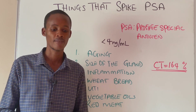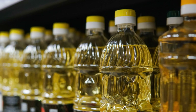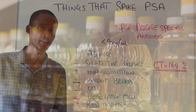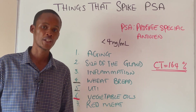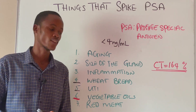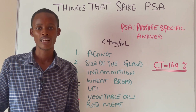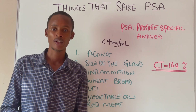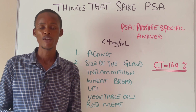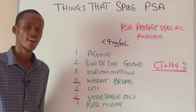Number six is vegetable oil. You hear cases of certain foods causing prostate cancer or increasing your risk of prostate cancer, but sometimes it's not the food itself — it can be the oil you use in preparing that food. Some of these oils are very pro-inflammatory and can cause inflammation in the prostate, which can increase your PSA level and your risk of prostate cancer. Healthier alternatives you can use include avocado oil and olive oil.